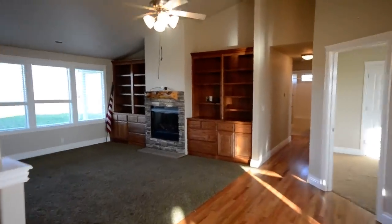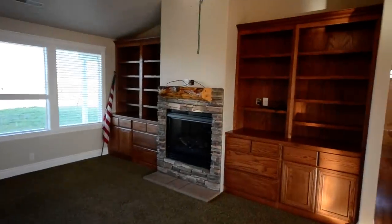Vaulted ceilings. We have a fireplace in the living room, built-in shelving, and a nice little desk area.